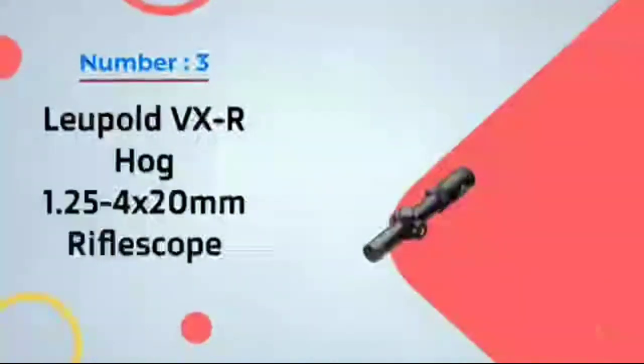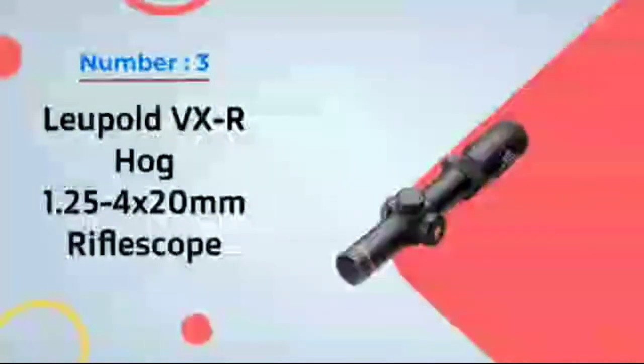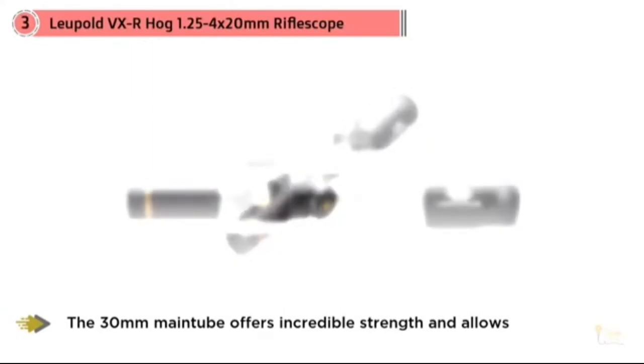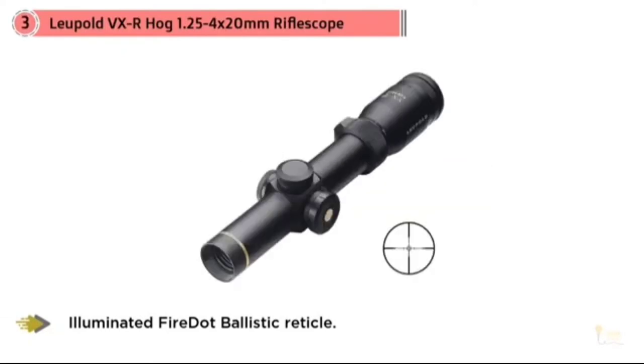Number 3: Leupold VX-R Hog 1.25-4x20mm Rifle Scope. Designed with input from Brian 'Pigman' Quaka, the Leupold VX-R Hog Rifle Scope features Leupold's exclusive non-illuminated PigPlex reticle, which is a pig-specific reticle designed to provide quick target acquisition, making it ideally suited for framing fast-moving hogs.